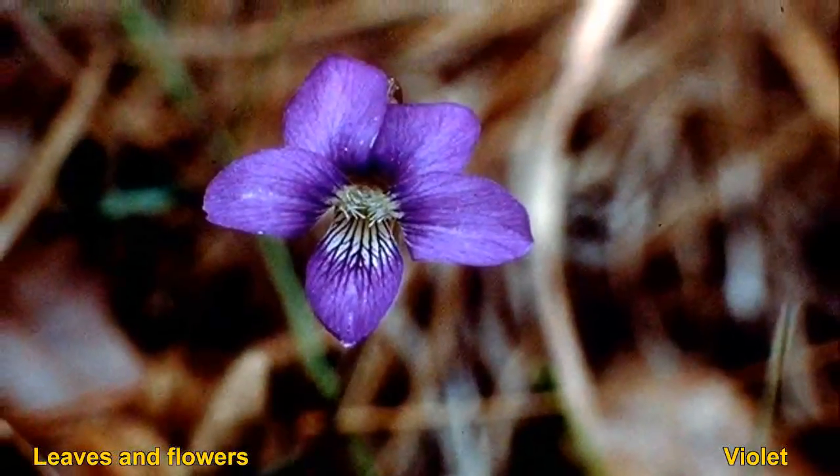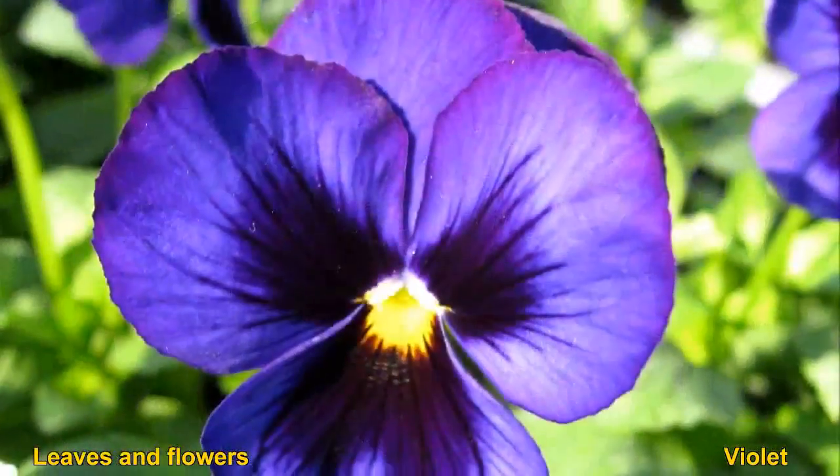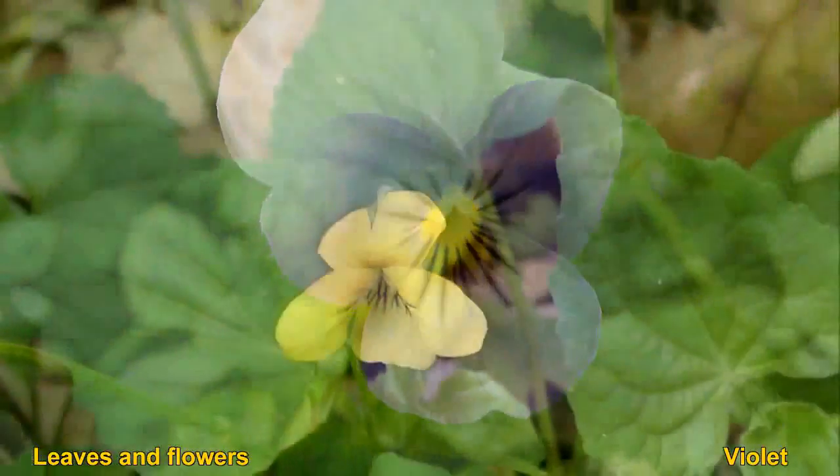The majority of violets are actually herbs, though there are a few that are shrubs. There is a compound in the flowers known as ionone. You can only smell it for a moment, but it's characteristic of most violets.